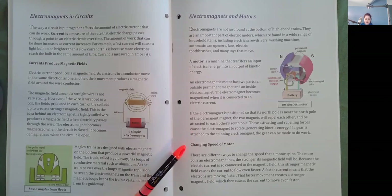Changing speed of motor. There are different ways to change the speed that a motor spins. The more coils an electromagnet has, the stronger its magnetic field will be. Because the electric current is so connected to the magnetic field, this stronger magnetic field causes the current to flow even faster. A faster current means that the electrons are moving faster. That faster movement creates a stronger magnetic field, which then causes the current to move even faster.